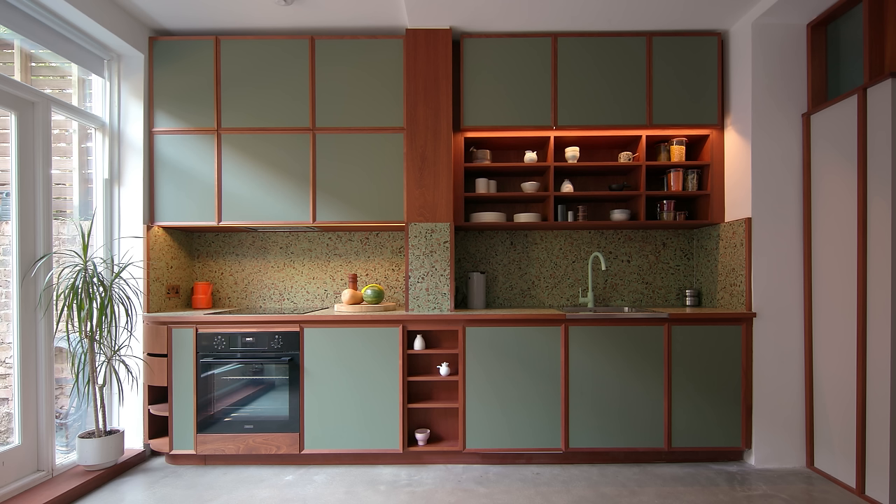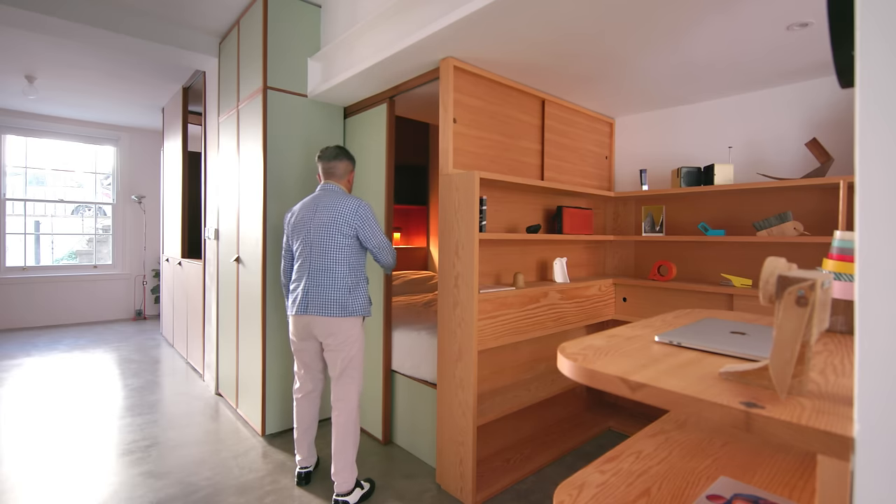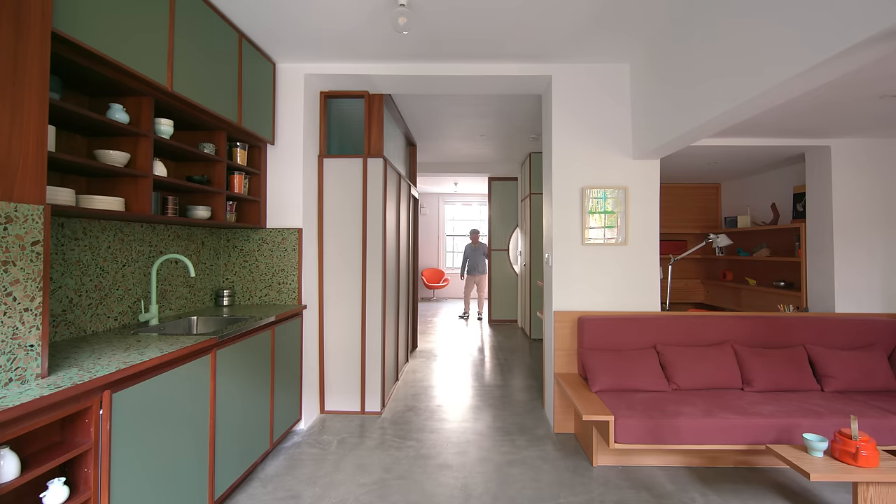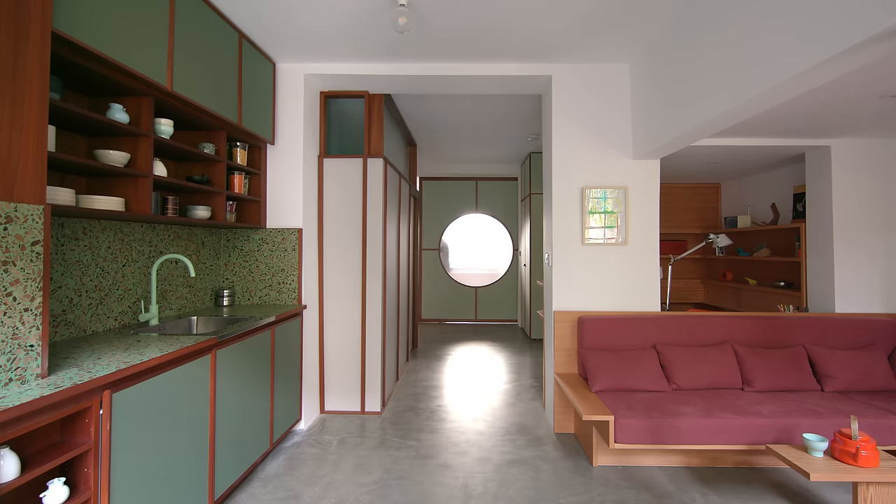I'm Nina Tonstrup, part of Studio Mama. And I'm Jack Mama, the other half of Studio Mama. Our idea was to explore how to create a transformative space where you can subdivide it with sliding door elements that could create different zones within the space.